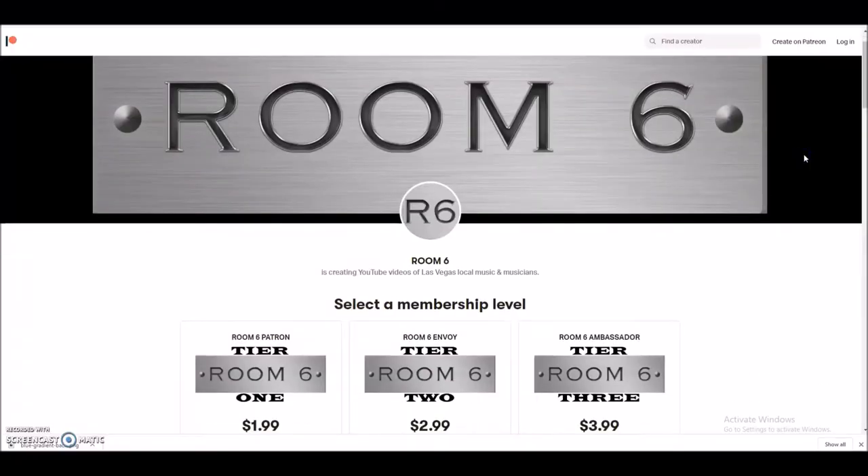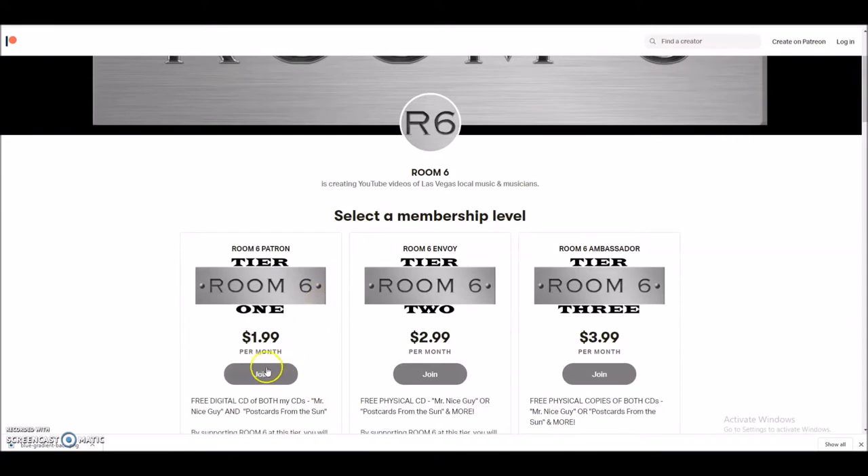Today's video is sponsored by you — the Room Sixers who have joined the Patreon page or purchased some of my music. Because of you, the videos will get better and eventually some cool things will be coming your way. Welcome to Room Six, the channel dedicated to the local Las Vegas music scene and the people that make it. Including me — I'm Josh.